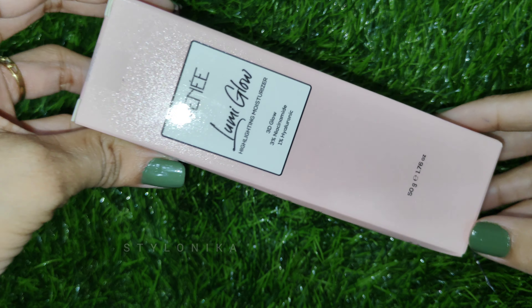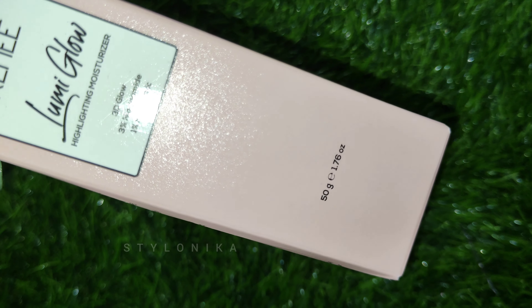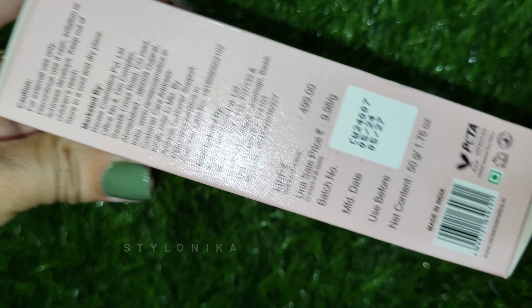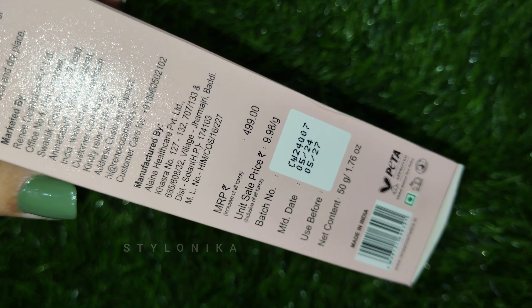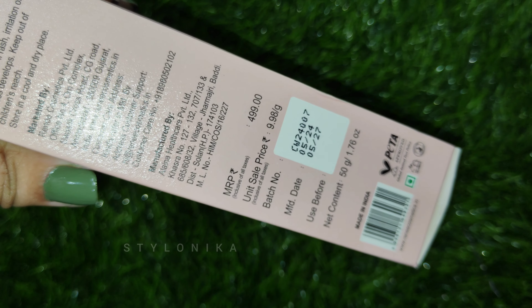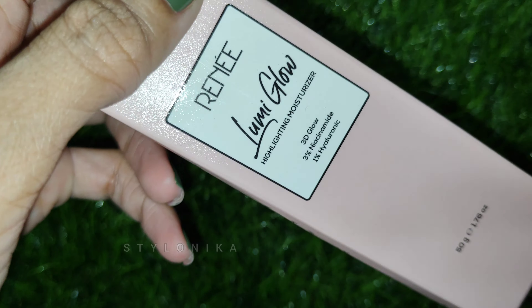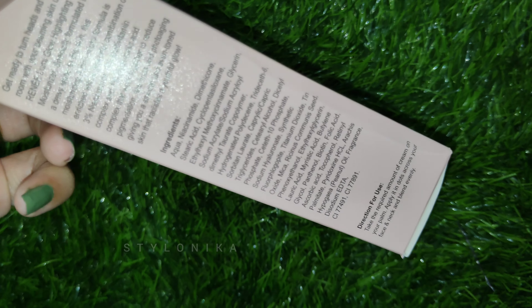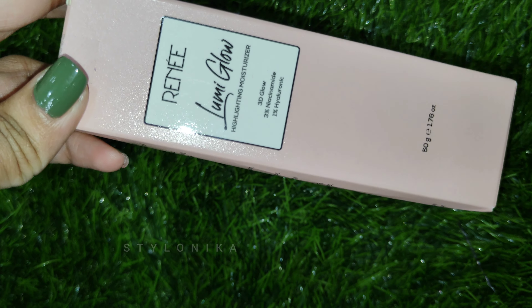This one is the Rene Lumi Glow Highlighting Moisturizer. It has 3% niacinamide which reduces blemishes, redness, and evens out the skin. It also contains 1% hyaluronic acid which hydrates and plumps up the skin, and 1% multivitamins which nourish, heal and protect the skin. The MRP is Rs. 499 for 50 grams of product, with a shelf life of 3 years. Online you can get this product for Rs. 400–450 or below.